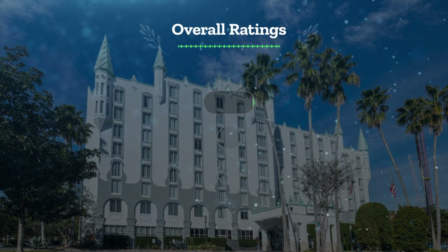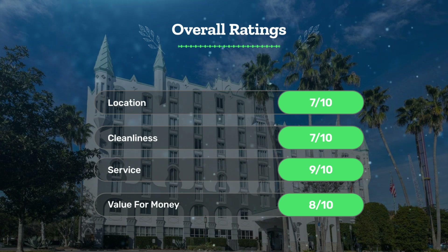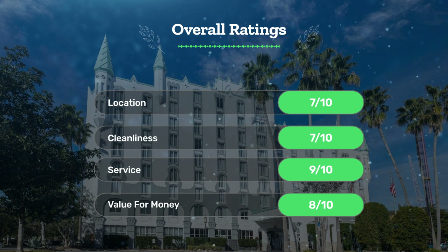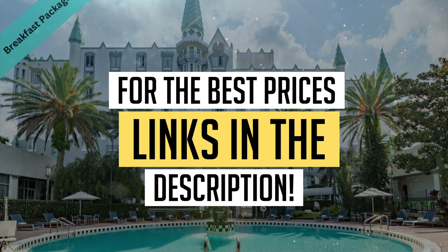Let's see our overall ratings for this hotel. Location: 7 out of 10. Cleanliness: 7 out of 10. Service: 9 out of 10. Value for money: 8 out of 10. We would definitely recommend this hotel to you. For the best prices, remember to check out the links in the description below. Have a nice trip!